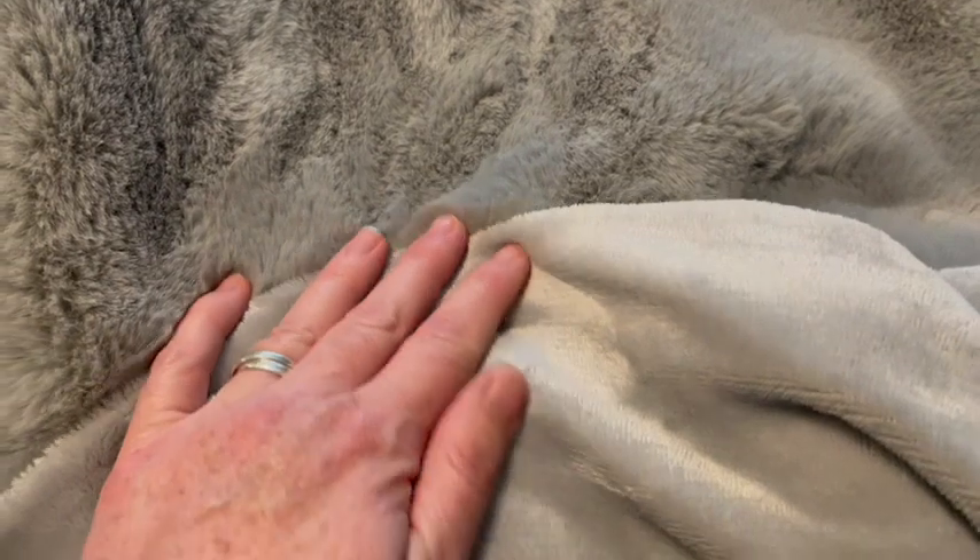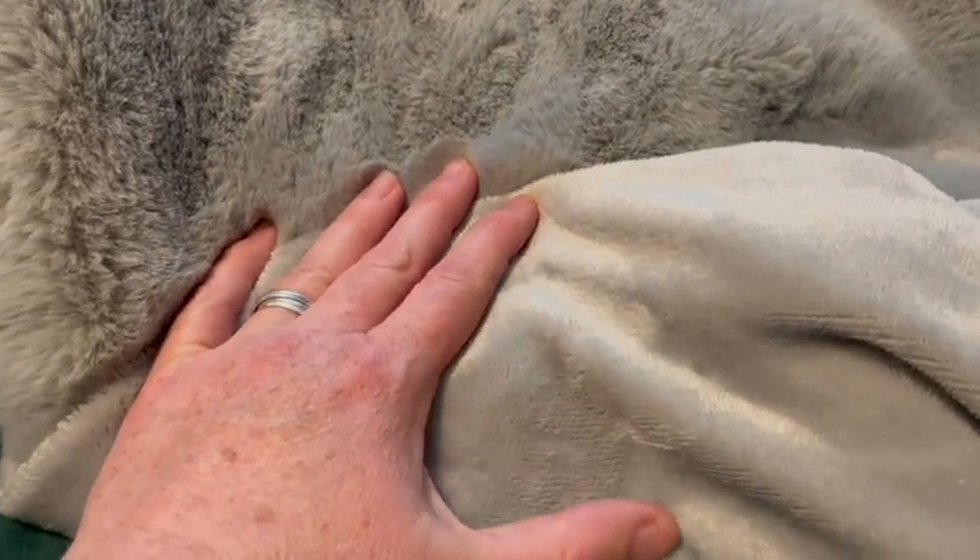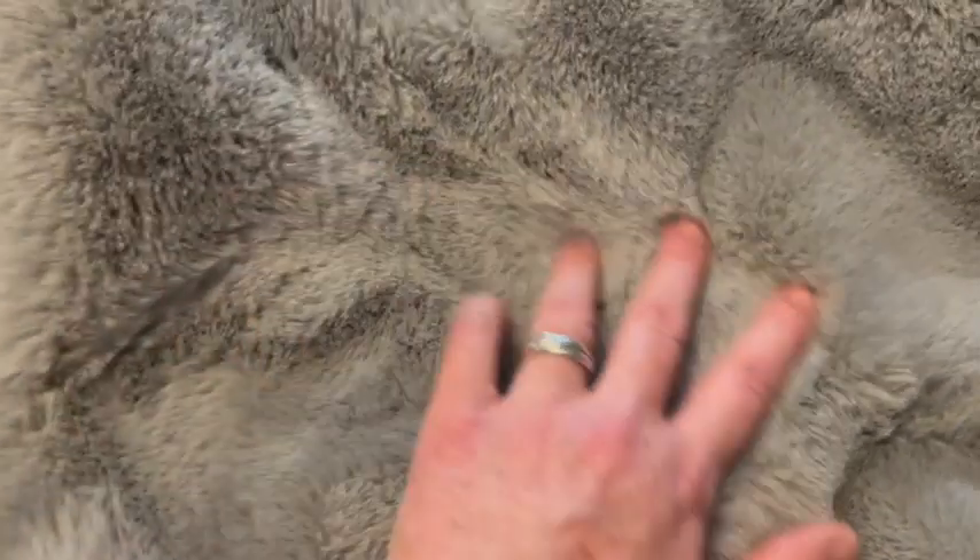The top layer is a thicker material and the bottom layer is thinner, but they are both so soft you just want to wrap up in them and go to sleep. I've never felt anything like this — it feels like rabbit fur or something. It's just amazing.